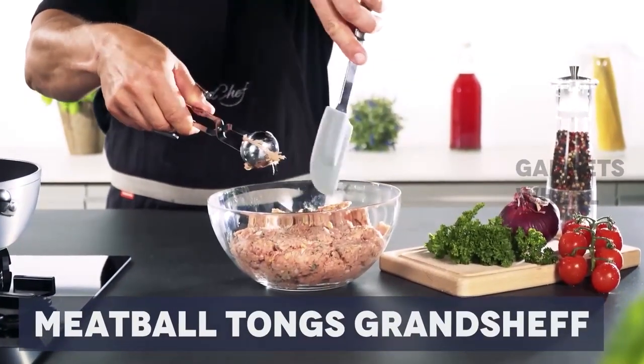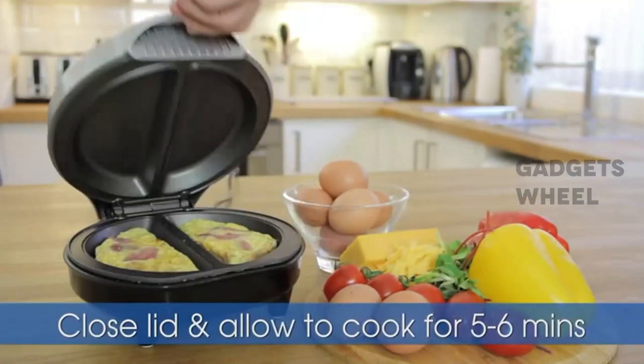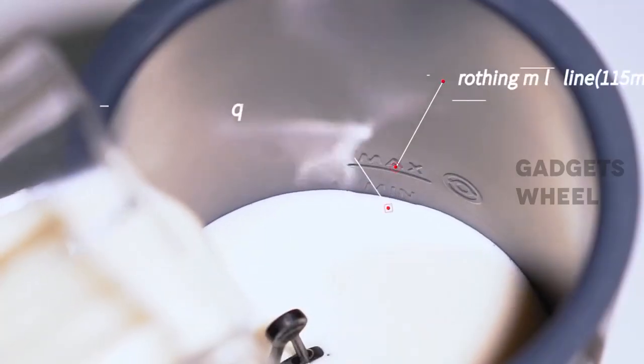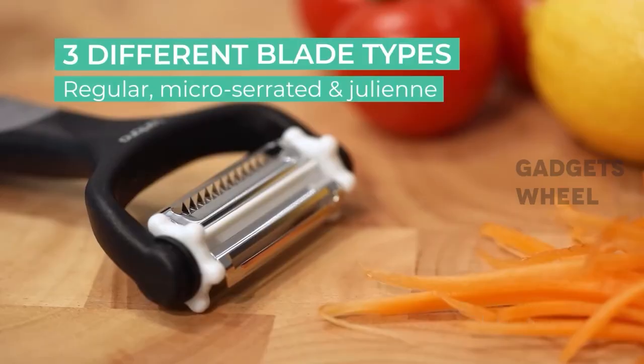We are total suckers for kitchen gadgets and gizmos. However, fun does not always have to mean frivolous. From a dual omelet maker, to an infrared halogen oven, to an automatic milk frother and warmer, the kitchen gadgets we found for you today are quite literally game changers for home cooks.